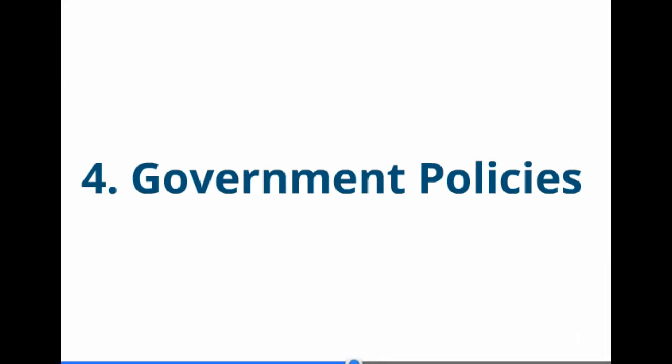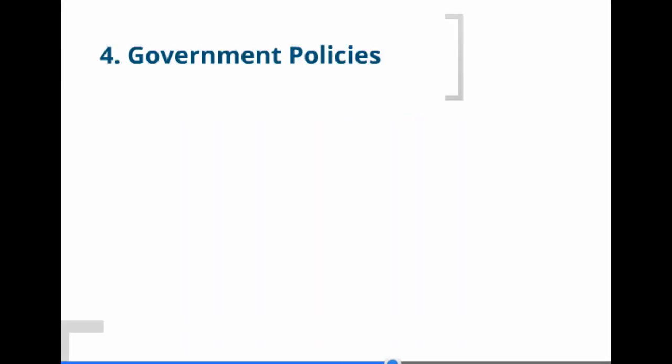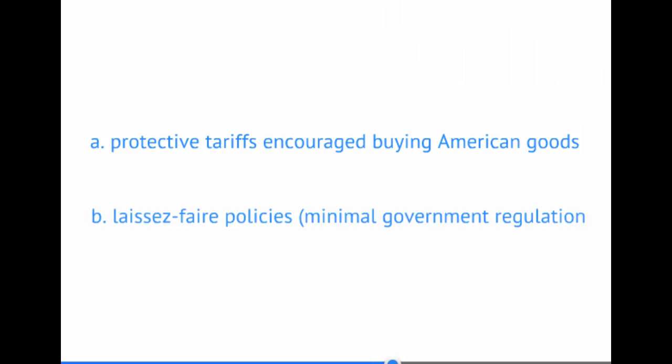All three men were highly successful, and we'll be talking about all of them in future lessons in this unit. Lastly, we need to talk about the policies of the United States government at the time. There are two in particular. One: protective tariffs. Tariffs are a tax on imports, and this encourages us to buy American goods by making foreign goods more expensive.